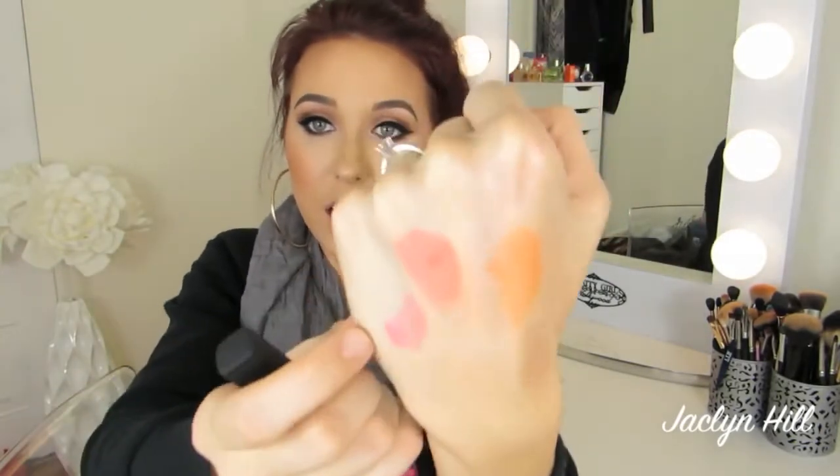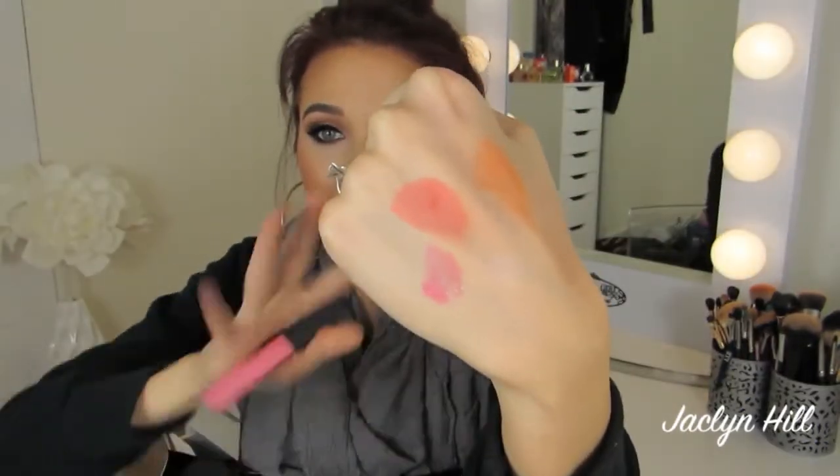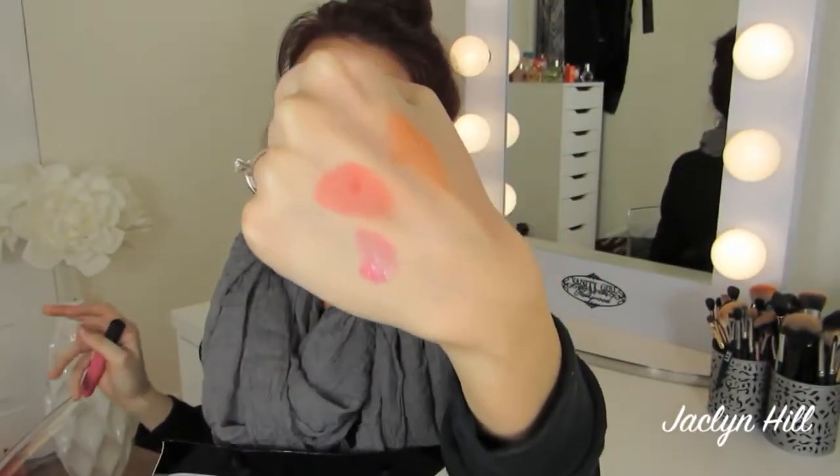I picked up two more Anastasia Brow Wiz eyebrow pencils in the shade Ash Blonde and Soft Brown. I run through these like nobody's business because they are the only thing I use to fill in my brows. I finally got the NARS Lip Gloss in the shade Angelica. I feel like everybody and their mom owns this except me, and when I saw it in person I was like, why don't I own this? I put it on in the car ride home last night and I love the color. It is a beautiful sheer pink that has just the right amount of purple lilac in it. This is going to look good on pretty much everyone, light or dark, warm or cool.